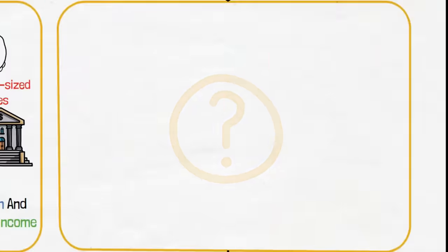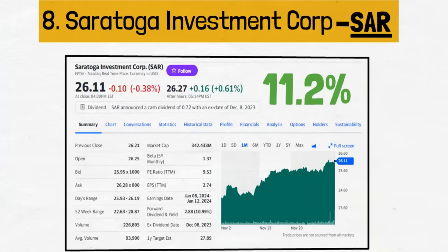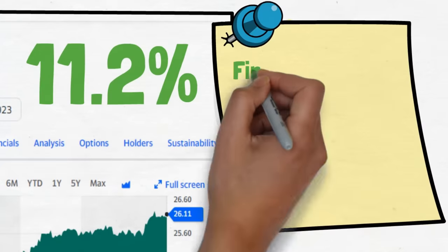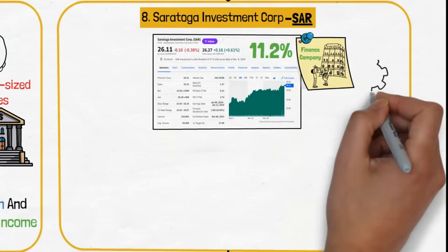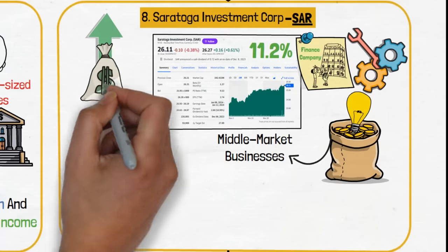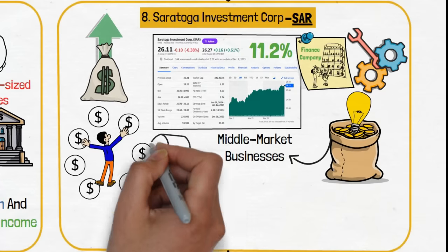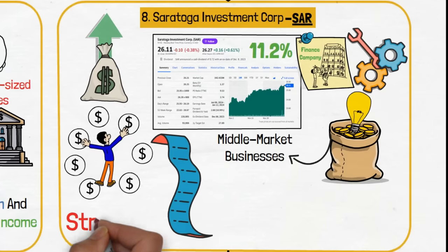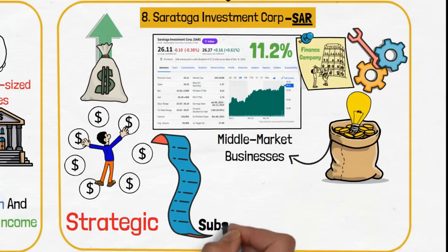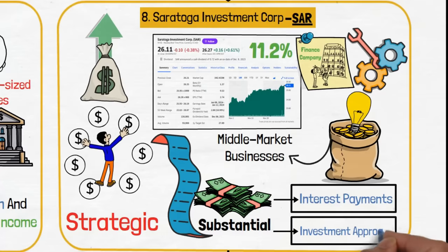Next is Saratoga Investment Corp., ticker SAR, with a current dividend yield of 11.2%. Saratoga is a specialty finance company that provides customized financing solutions to middle market businesses, a niche that offers both high returns and diversification benefits. The inclusion of SAR in this portfolio is strategic, capitalizing on its ability to generate substantial income through interest payments and its disciplined investment approach.